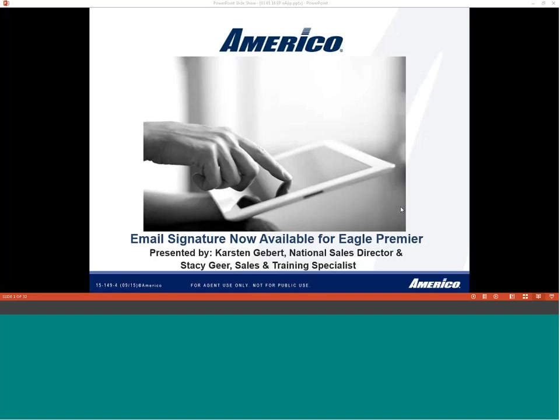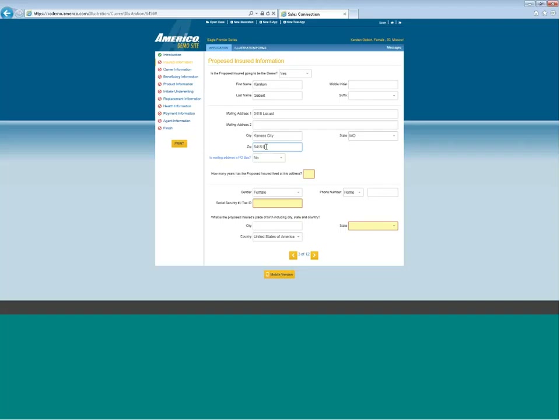Good morning, everyone. I'm very excited to introduce our brand new feature for our Eagle e-app: the email signature. Without further ado, I think we really want to show you how the system actually works. I know we've had a lot of presentations where we talked it through, but I haven't actually showed you the entire system from start to finish. I would like to actually walk you through this, and then afterwards we'll talk about product, features, and a few other things.